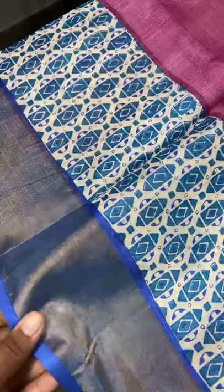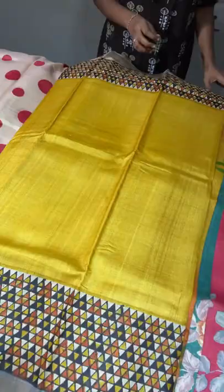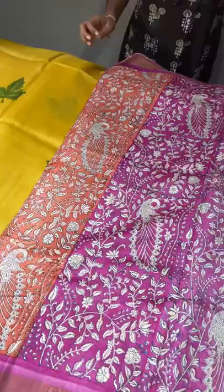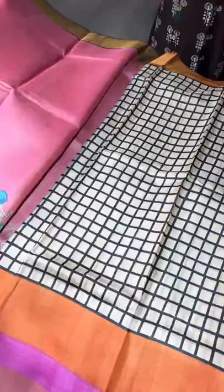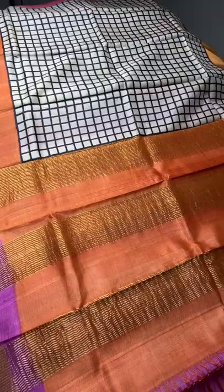All the sarees will have mild handloom marks — these are not considered damages; this is the main identity to differentiate between power loom and hand loom. Returns are accepted only for physical damages with a proper unboxing video. All our new collections are posted on our channel as a live or a video, so subscribe to our channel and click the bell button to get notified. Share with friends who love silk sarees. The WhatsApp number to contact and book is 97896 38283. Thank you for being with us!